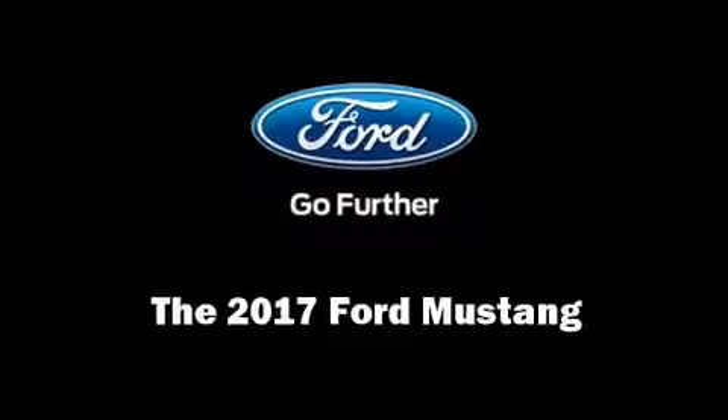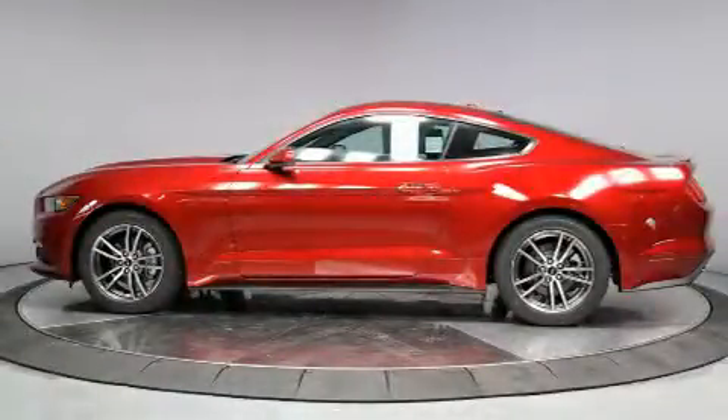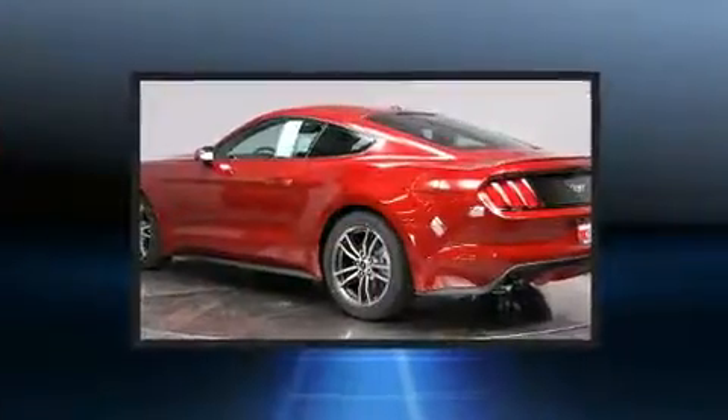Get excited about the 2017 Ford Mustang. Ford made sure to keep road handling and sportiness at the top of its priority list.